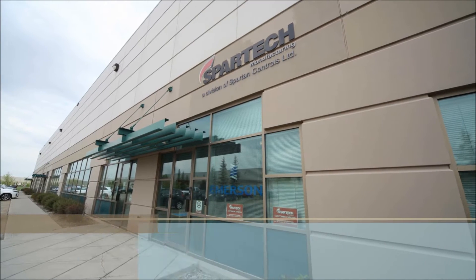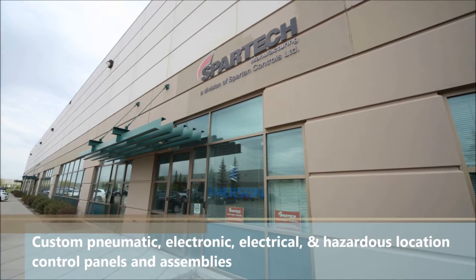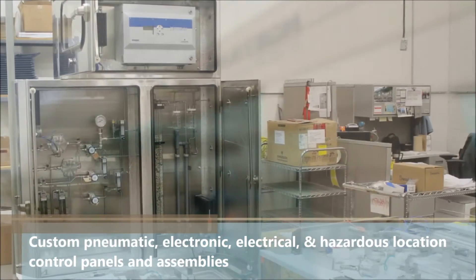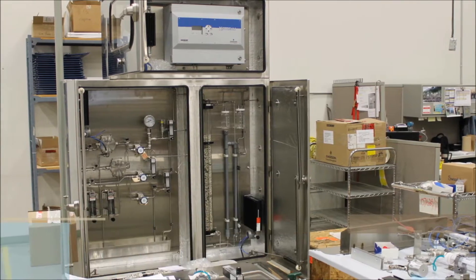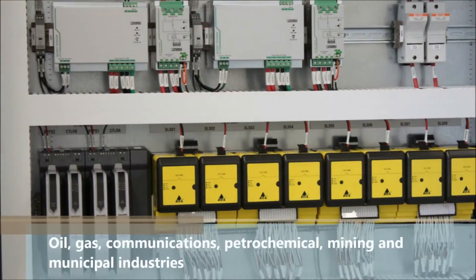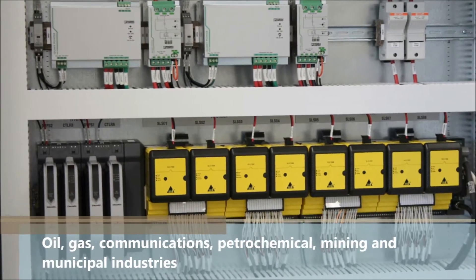Spartac Manufacturing is one of Canada's leading providers of custom pneumatic, electronic, electrical and hazardous location control panels and assemblies for the oil, gas, communications, petrochemical, mining and municipal industries.